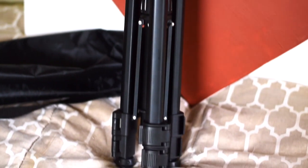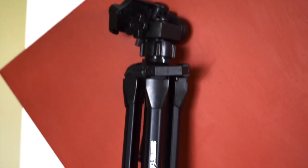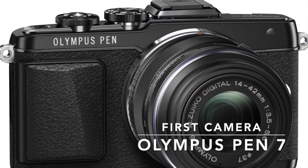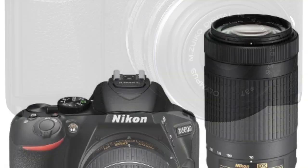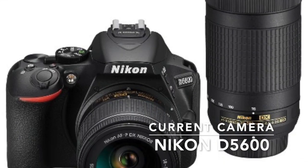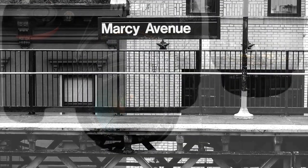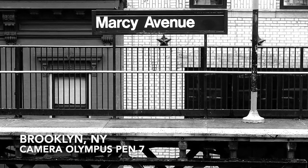This is my tripod right here that I use. I also want to show you some pictures of the camera that I used to use — my very first camera, the Olympus Pen 7. I no longer have it, I sold it. My next camera is what I currently use, which is my Nikon D5600. It's a great camera. I'm also going to be showing you the difference between the photos taken with the Nikon and the Olympus Pen 7. So sit back and enjoy.